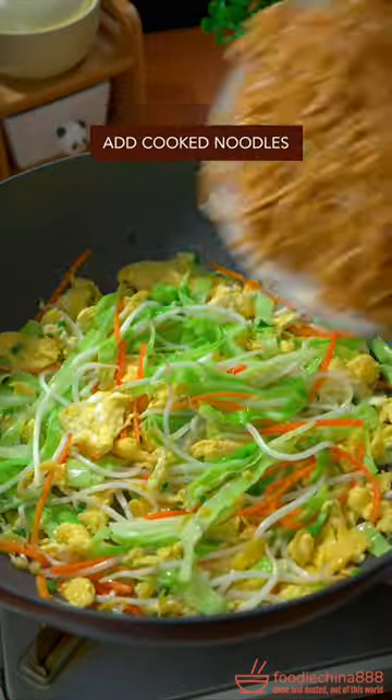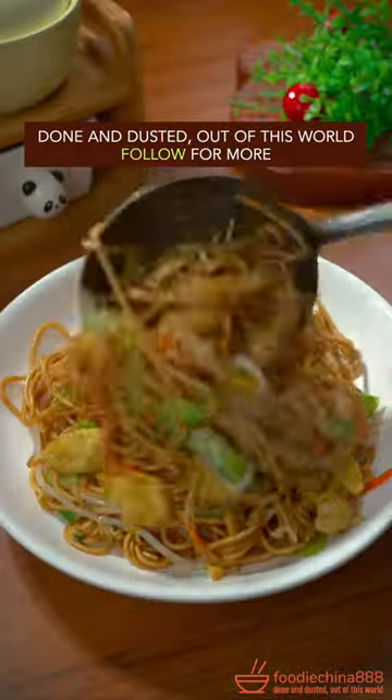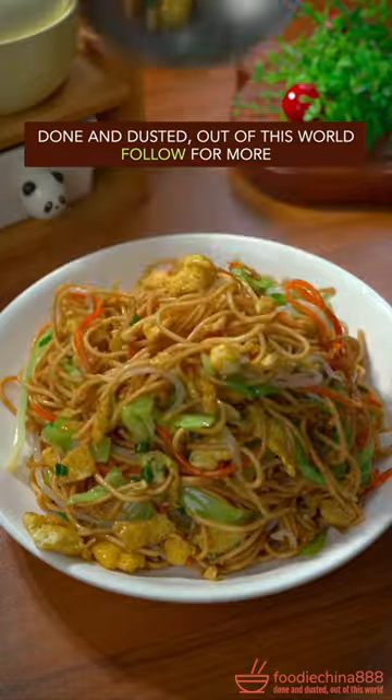carrot and bean sprouts. Add cooked noodles, salt and chicken bouillon. Toss well with both hands. Dish up. Done and dusted. Out of this world.